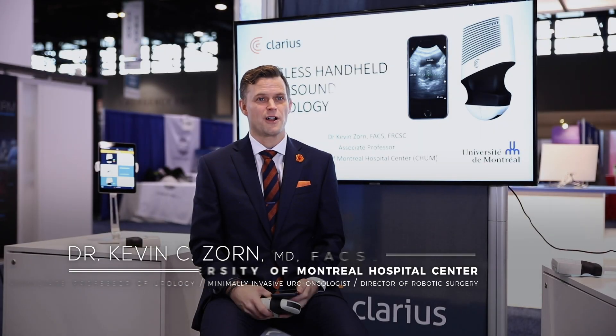My name is Kevin Zorn. I'm a urologist and associate professor of urology at the University of Montreal. I started my practice in Chicago at the University of Chicago after my fellowship, then moved back to Montreal, Canada to develop the robotics program and BPH program at the University of Montreal in 2010.